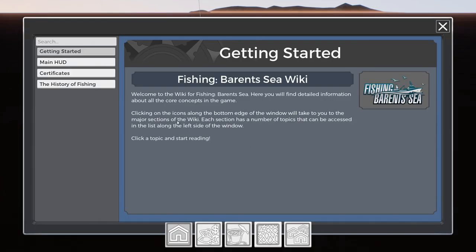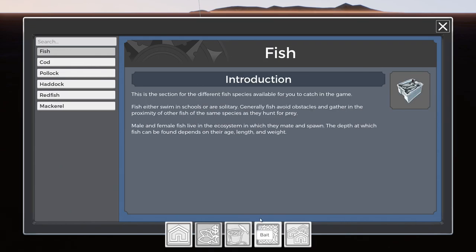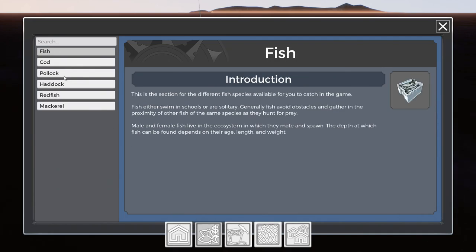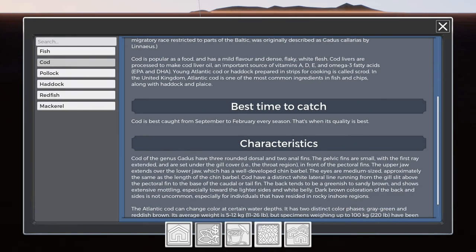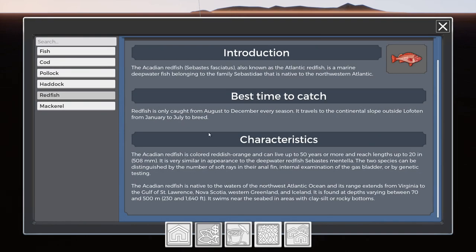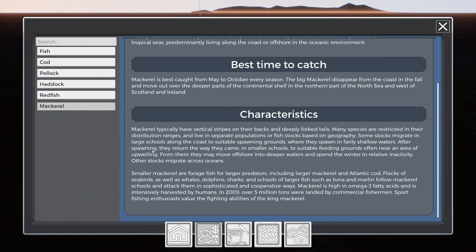We're in October the 7th. Cod is obviously in season — September to February — so this is what we want and it's best quality. Pollock is all year round, so that's fine. Haddock is August to February, so it's haddock season as well. Redfish is August to December, so we're still in their season. But from January to July is their breeding season, so the quota will go down markedly.